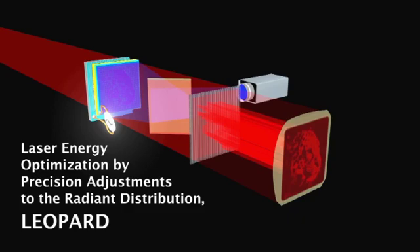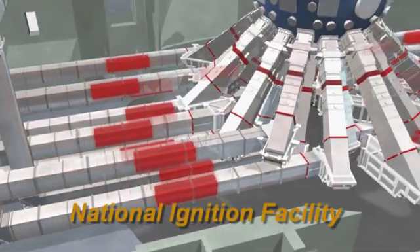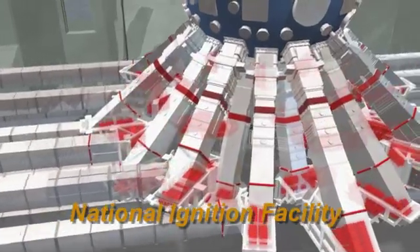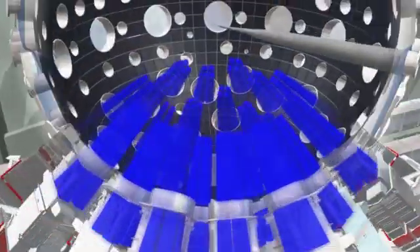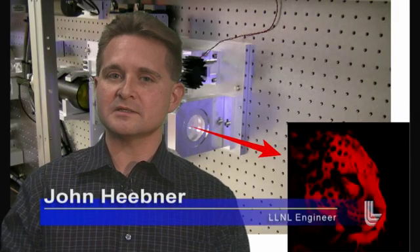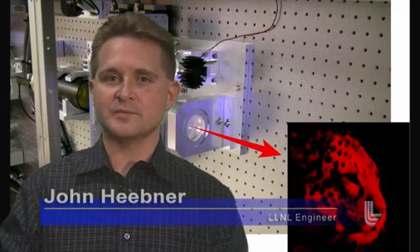And LEPARD, which stands for Laser Energy Optimization by Precision Adjustments to the Radiant Distribution. The LEPARD system is designed to dramatically improve the performance and operational reliability of laser systems capable of igniting the fuel used in fusion-based power plants. This is a system of spatial light modulators, which you can think of as selectively transparent windows that can control the shape of a laser beam.